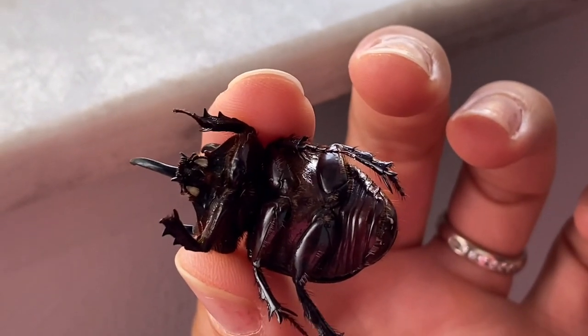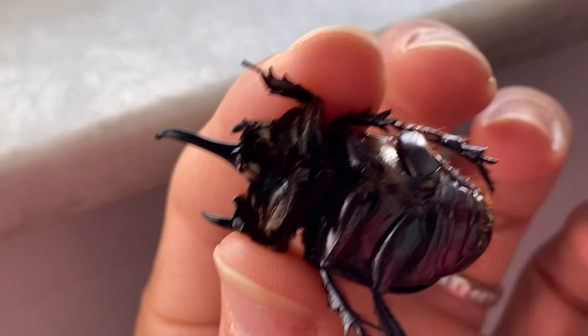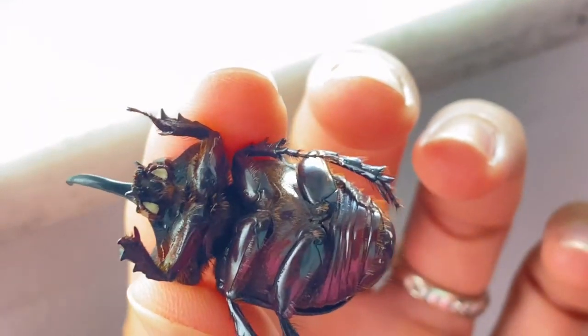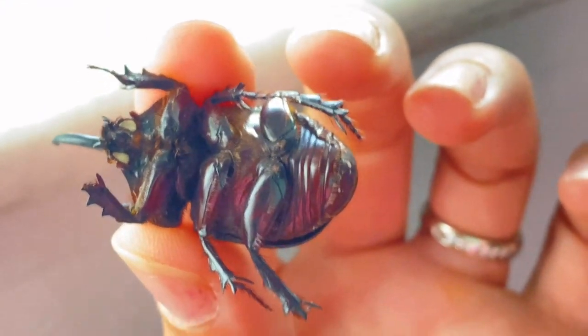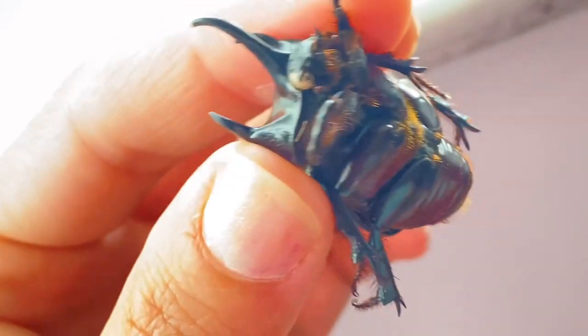It is harmless, but when they feel threatened or disturbed, they can make a hissing-like sound by rubbing their abdomen and the wing cover together — that's the noise they can give away.